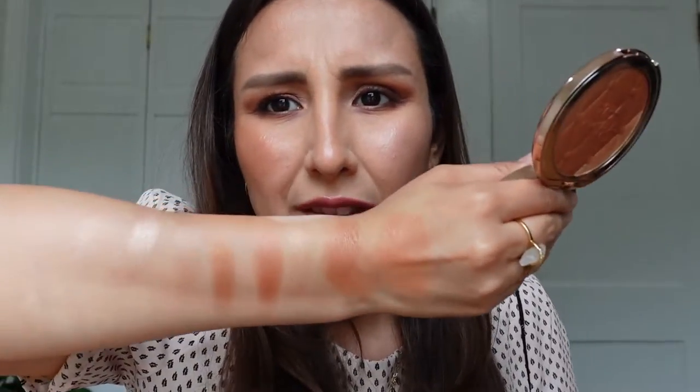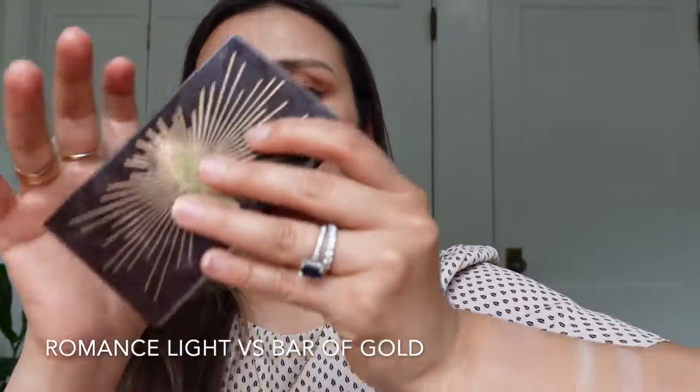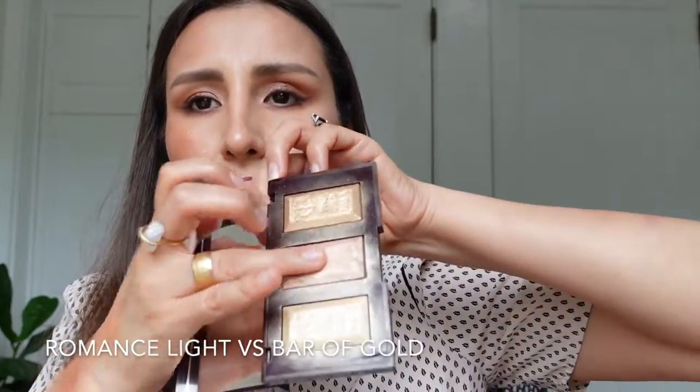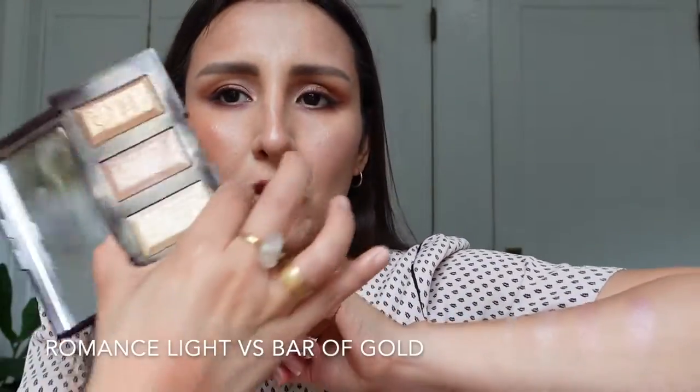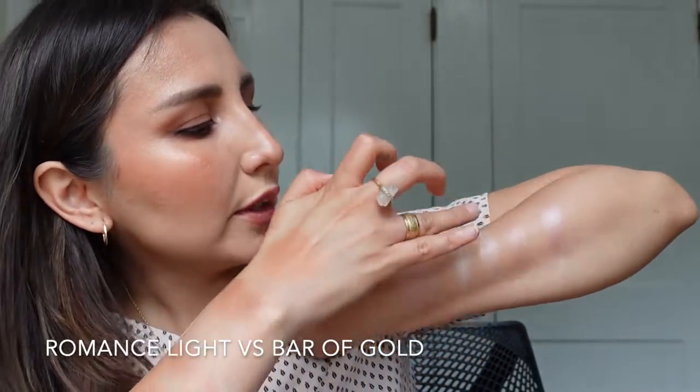When you mix all the Dream Light colors together you pretty much end up with the same color as that blush. If you're a medium skin tone like me, Dream Light is going to act more like a blush rather than a highlighter — giving you a glowy blush effect. Over on the cool-tone side, I thought about the Bar of Gold palette and that color.